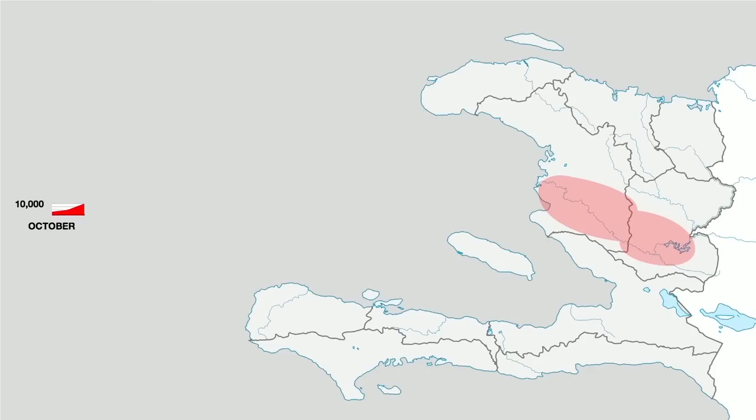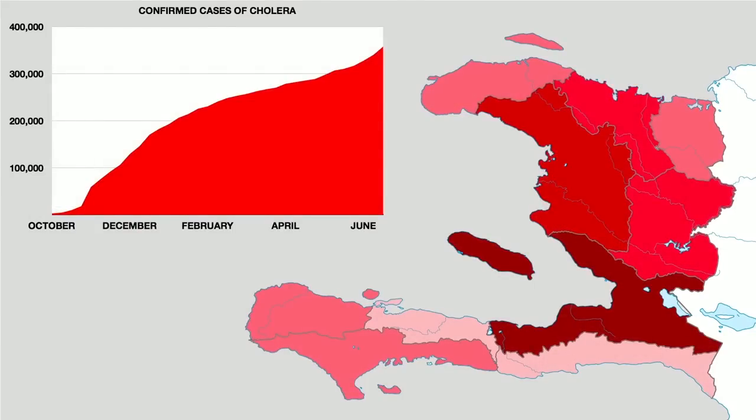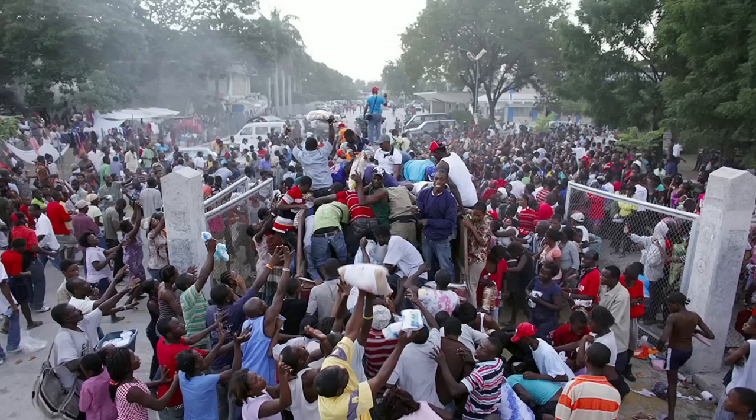Cholera was reported in Haiti for the first time in over 50 years last October. There was no way to predict how far it would spread through water supplies and how bad the situation would get. Not knowing where help was needed always ensured that help was in short supply in the areas that needed it most.